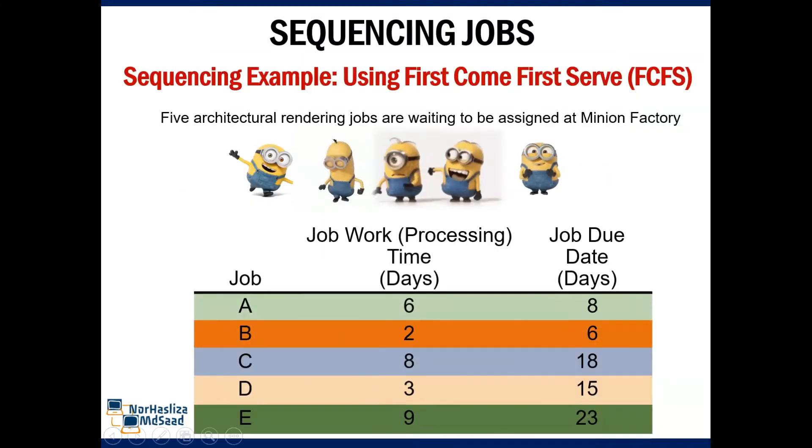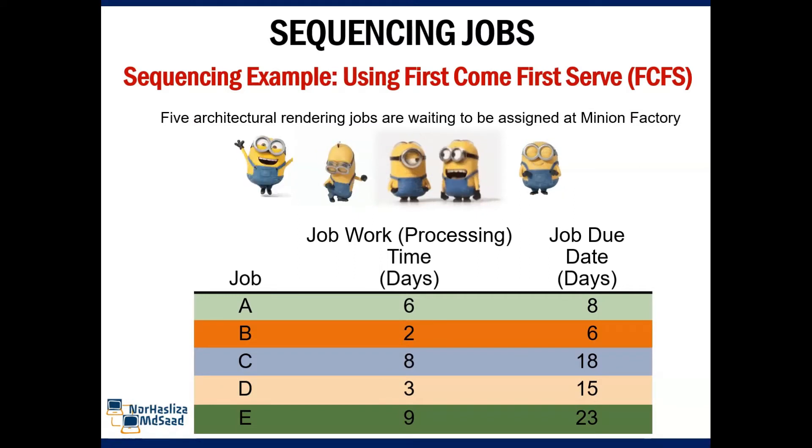In this example, we will use first come, first serve. Five architectural rendering jobs are waiting to be assigned at Minion factory. They have five kinds of jobs: A, B, C, D, and E. The firm wants to determine the sequence of processing according to first come, first serve.